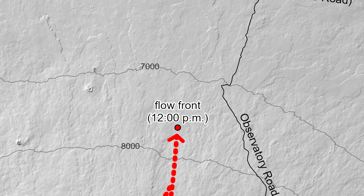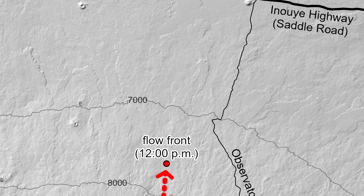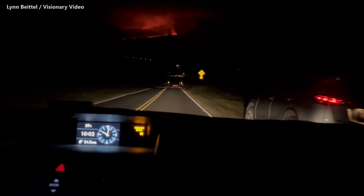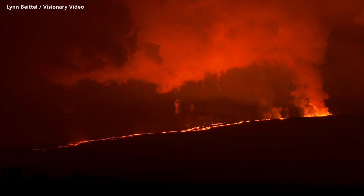The dashed lines plot the further downslope progression of the flows, and points mark the flow fronts. When this map was created, the most downslope flow was within 5.5 miles or 9 kilometers of Saddle Road. It's in the saddle area of the island where some of the best views can be seen. Overnight, residents flocked to the highway for a look at the lava as it came rolling down the mountain.